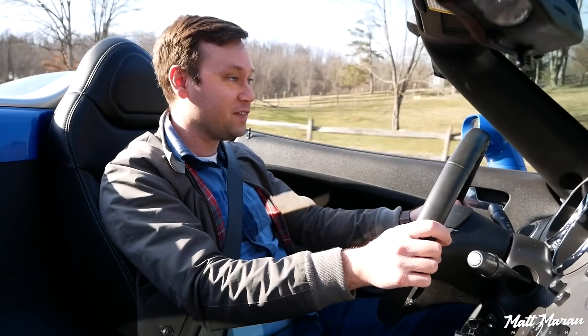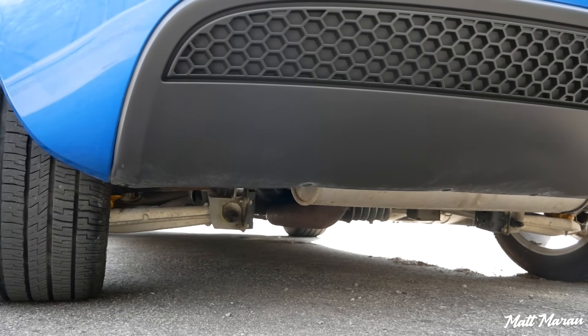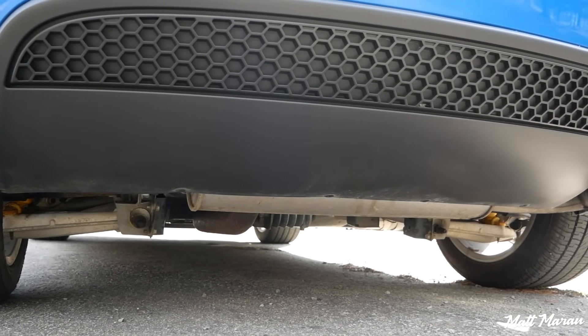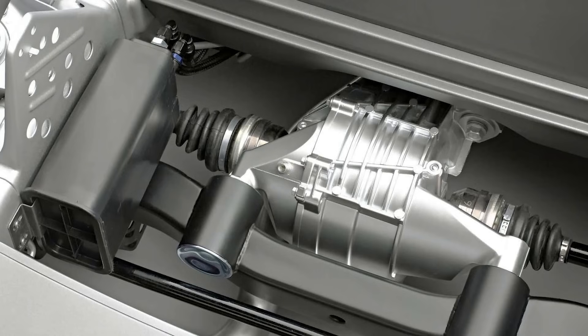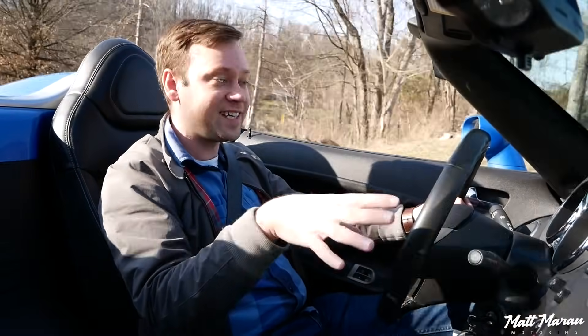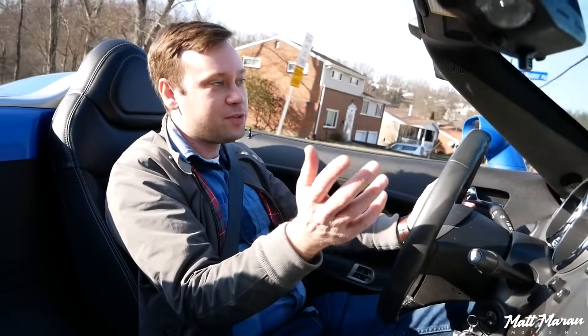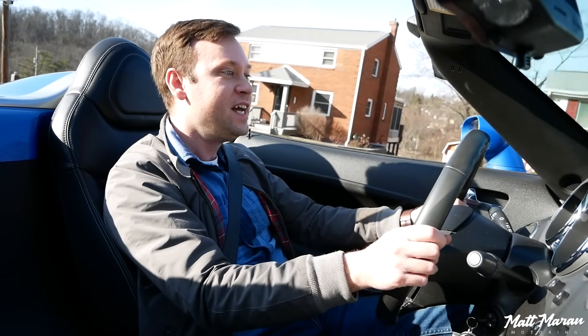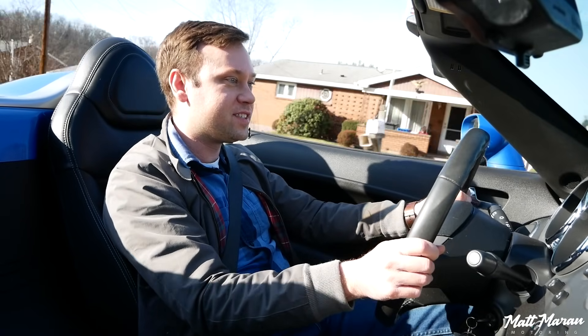It has independent rear suspension with the rear axle from the Cadillac CTS. It has a limited-slip diff that was standard here in 2009. If you went to earlier model years, it was a $200 option on the non-GXP Solstices to get the limited-slip diff — not that big of a deal, but just want to make sure you have that option checked if you're getting one that's not a 2009.